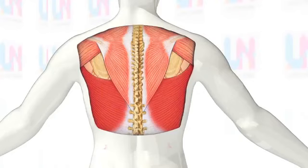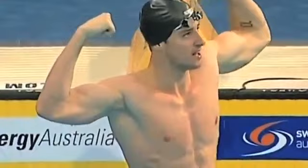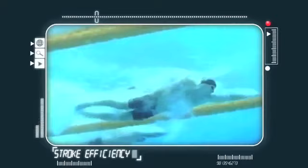The latissimus dorsi is our largest back muscle and the key to the rotating action of swimming strokes. It's highly developed in competitive swimmers, but Magnusson also has exceptionally strong biceps — the upper arm muscles that act as elbow flexors — exerting tremendous power through the catch and the initial part of his stroke.